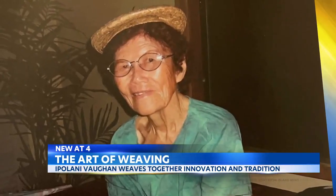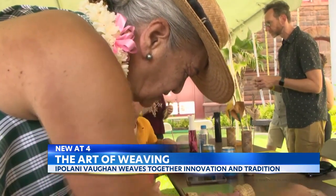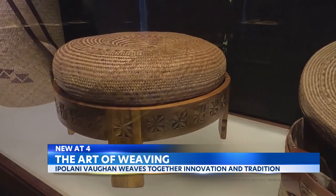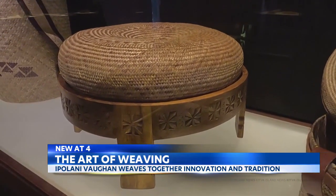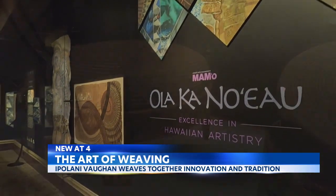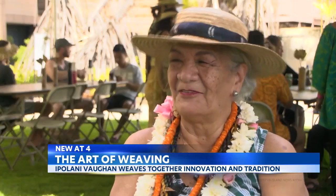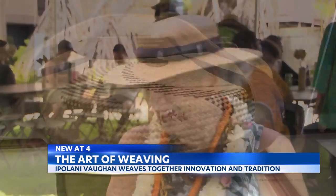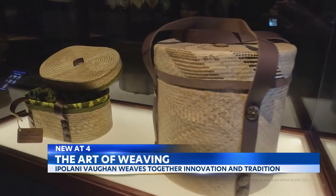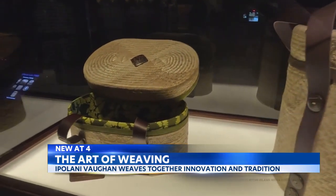With decades of knowledge passed down from her kumu, Gladys Kukana Grace, Vaughn is now considered a master weaver. One of her creations is a lauhala and la'ulu — or Hawaiian date palm-covered ottoman — currently part of the Olakanueo exhibit on display at the Bishop Museum. Once the exhibit wraps, it's already sold, and she has orders for two more.